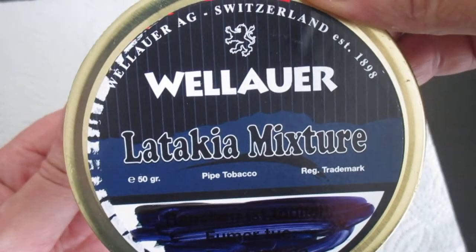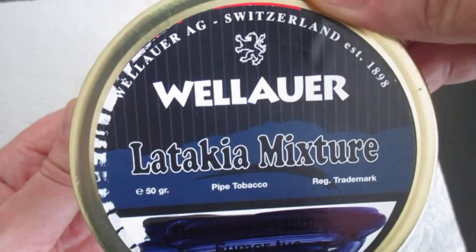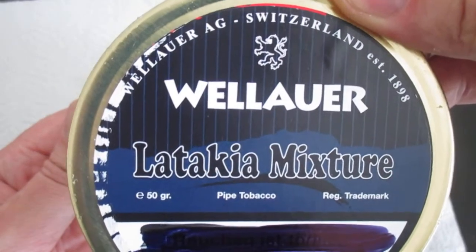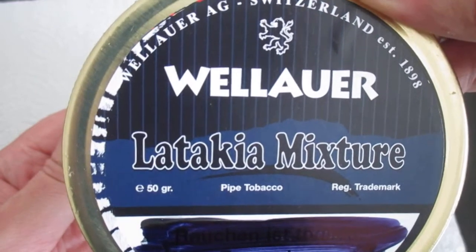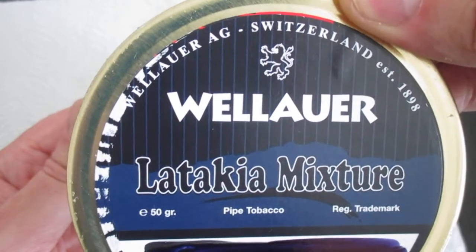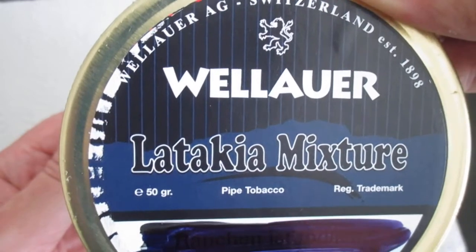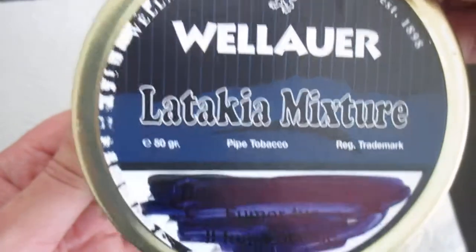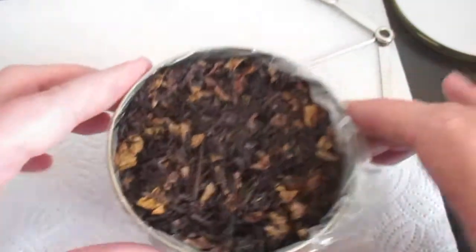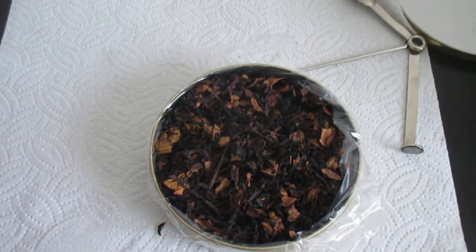Again, this is a Latakia mixture produced by the company Vilaour. I don't know exactly whether it is produced in Germany or in Switzerland — you sometimes find various information on that. But the most important part, according to the Vilaour website, is that it contains Syrian Latakia as a component of this mixture. With this, I wish you a nice day and happy piping. Bye!